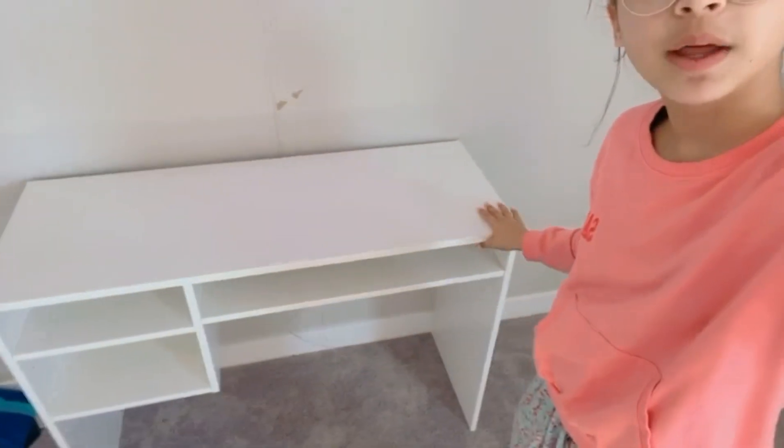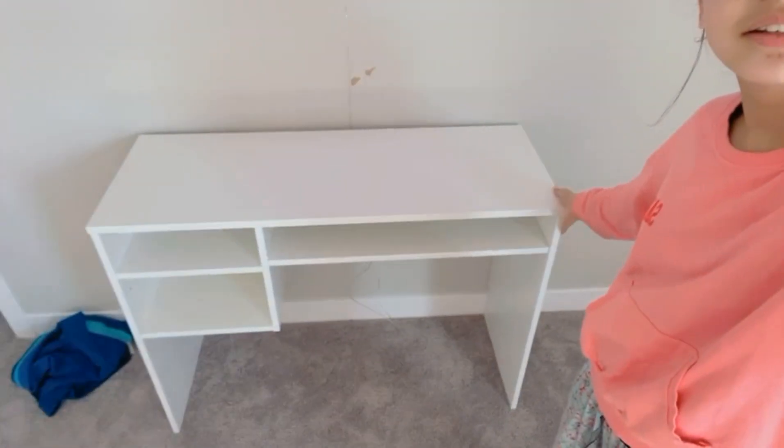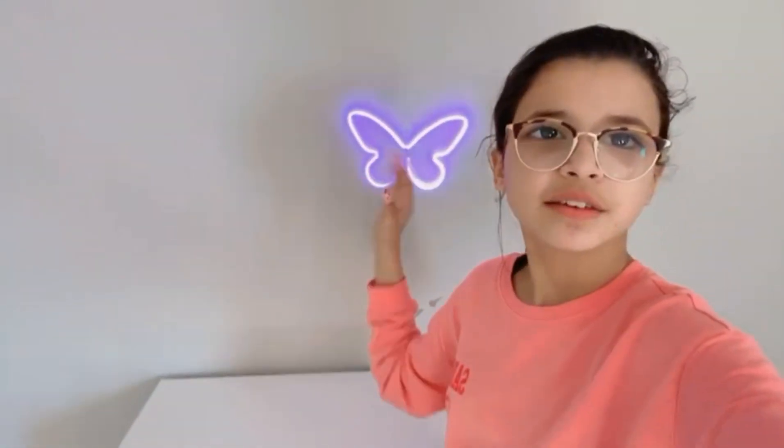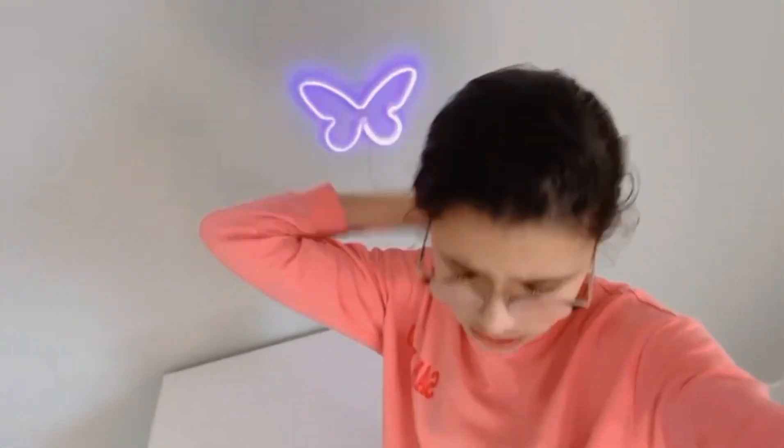So guys, last night we fixed the table and today is Sunday, so today we'll be going into the room makeover. I have this cute little butterfly on top of my table which I ordered online — it looks beautiful. I'm so excited for the makeover! First of all, I will do the laundry room because it's a huge mess right now, so we'll start with the laundry and after that we'll move on to decorating.